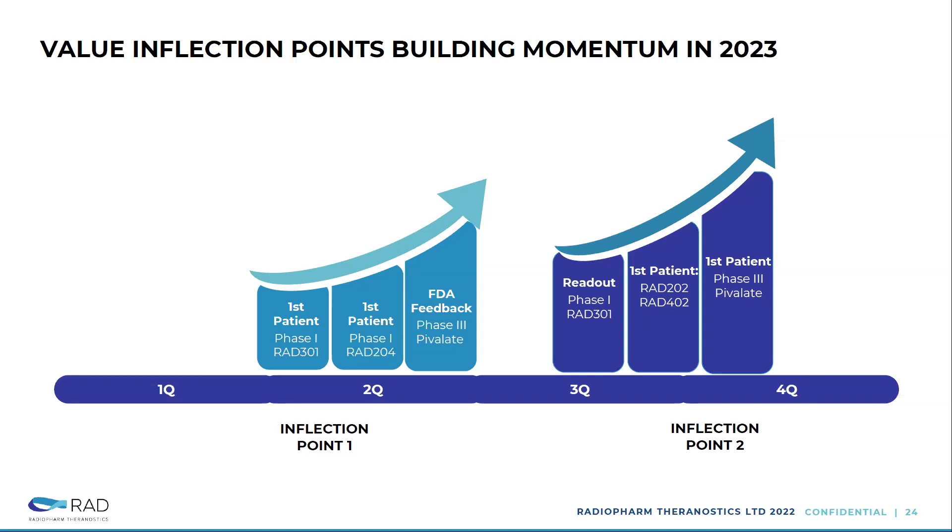Some inflection points we anticipate in building momentum in 2023: right now we're working on the Phase 1 trial for RAD301. We're expecting the first patient for RAD301 and RAD204, and FDA feedback on Pivalate, possibly starting Phase 3. Later in the year, we expect the readout for RAD301, first patient for two more agents — RAD204, RAD202, and RAD402 — and then starting the Phase 3 study for Pivalate.